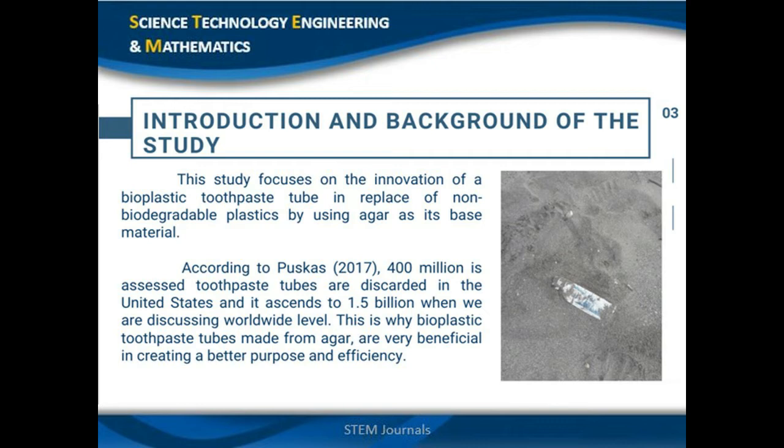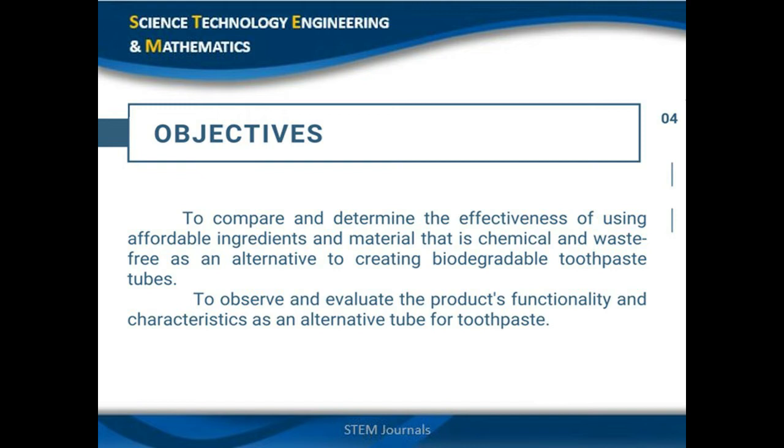This study focuses on how we can make use of innovations in search of an affordable, chemical, and waste-free material such as agar to replace plastic packaging. The picture on the slide was personally taken at a beach in Batangas last January. The main objective of our research is to determine the effectiveness of using agar as a base ingredient to produce a bioplastic as an alternative to commercial tubes, finding the best mixture by manipulating and testing the amounts of different variables through experimentation.